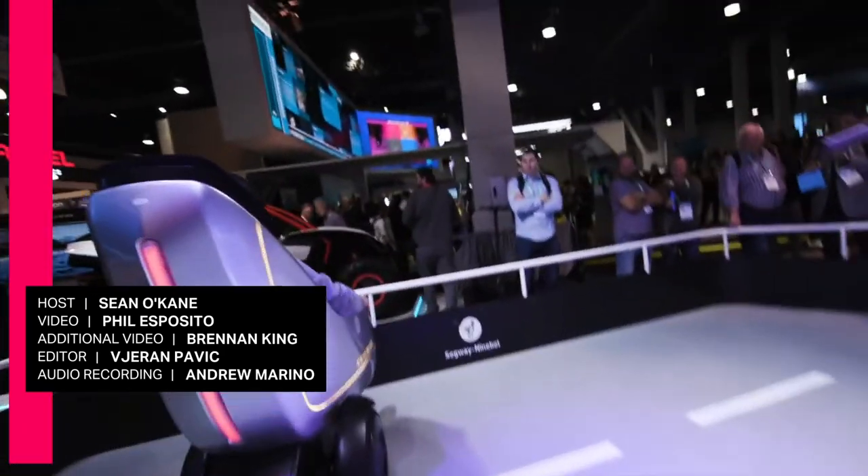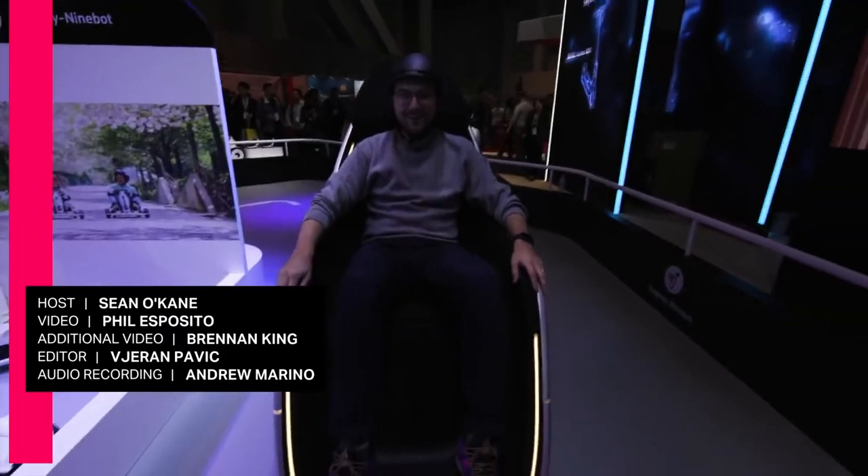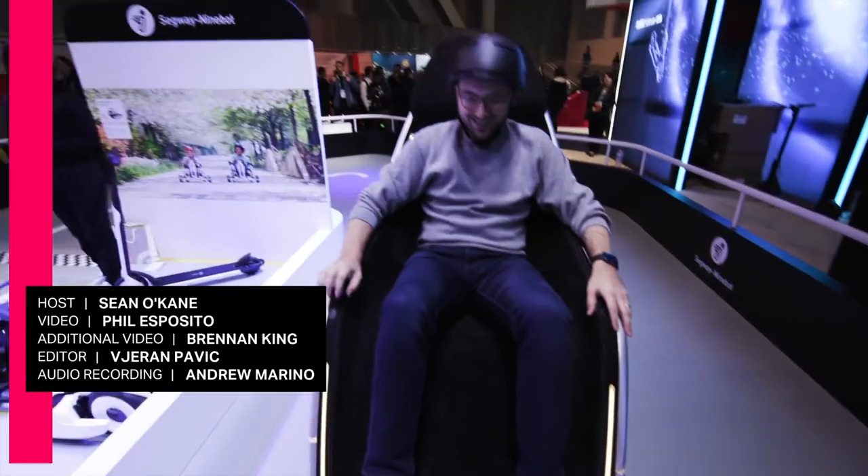Stopping power leaves a little to be desired.